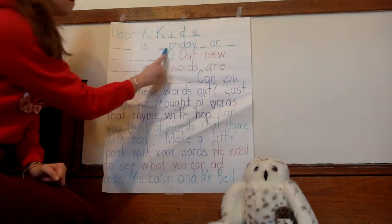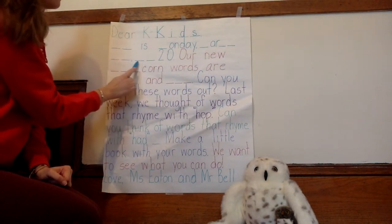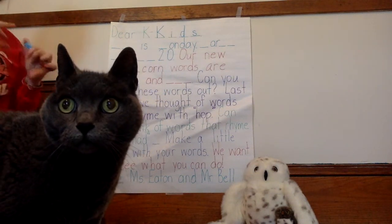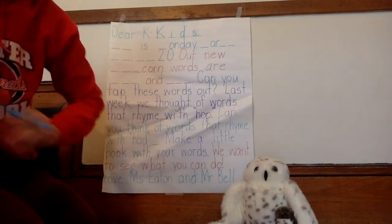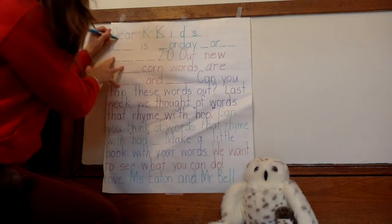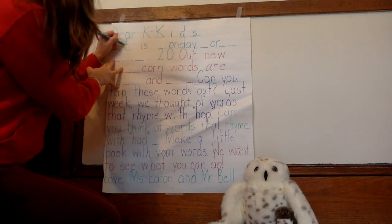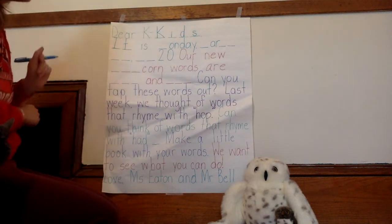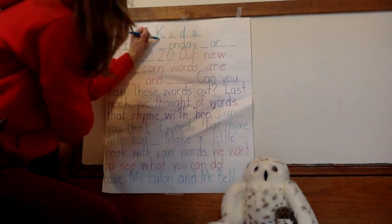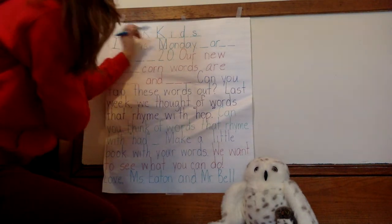It is Monday, March 30th, 2020. We have a visitor. Let's start with a capital letter T — nice and tall. It is Monday. Start your capital M at the top; it's naming the day. Slant down, slant back up, and go back down.